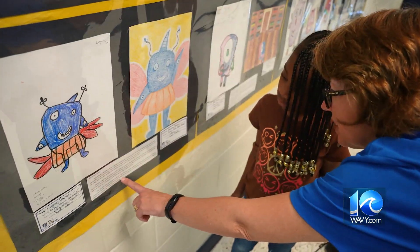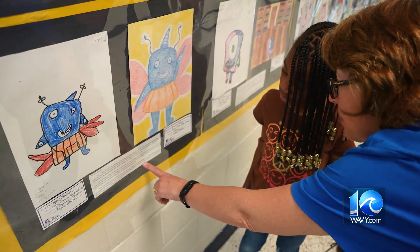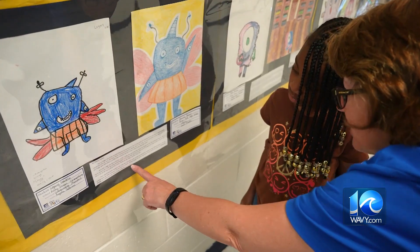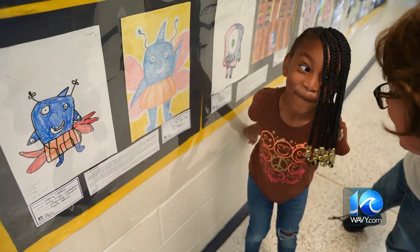Salerno says she loves the project because it shows kids how to look at things differently. They see more details. They see how things can be more than what their one little idea was.